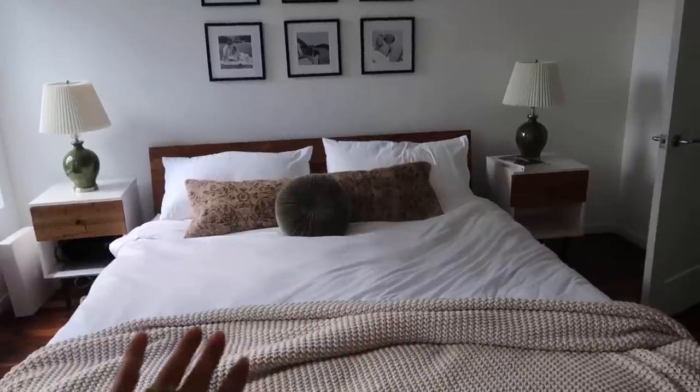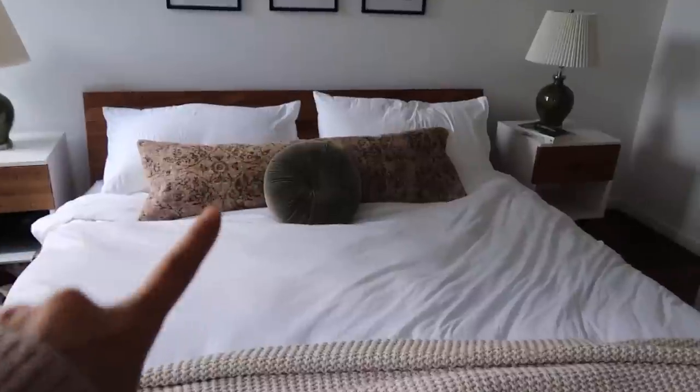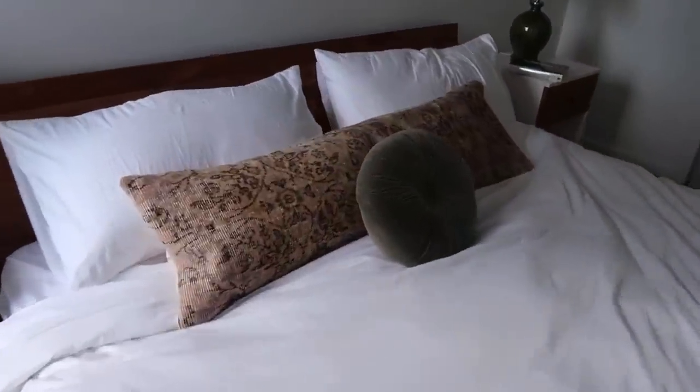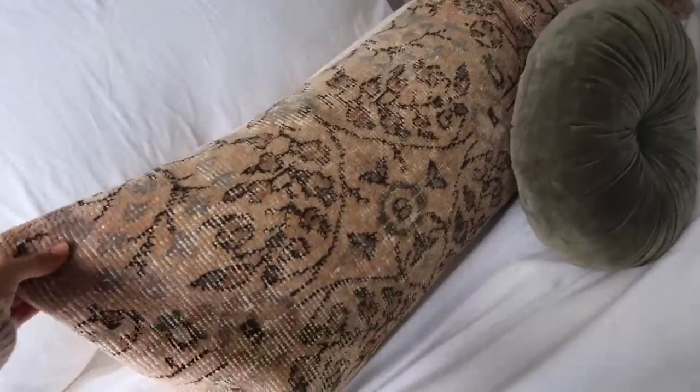Hi everyone, welcome back to my channel! For today's vlog I thought I would start off with some home updates. I have a few apartment decor updates to share. First up is our bedroom — if you watched my last video you know I was talking about getting a lumbar pillow, and this finally came. It's from Etsy and I will link her shop below. It is such a beautiful, good quality pillow.